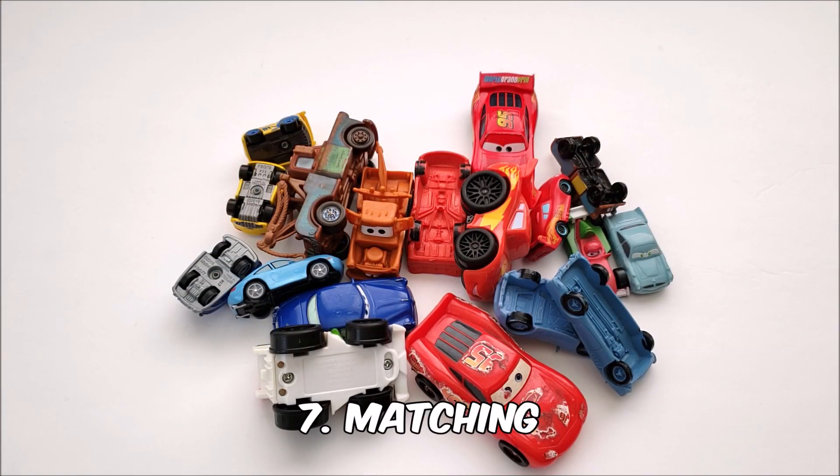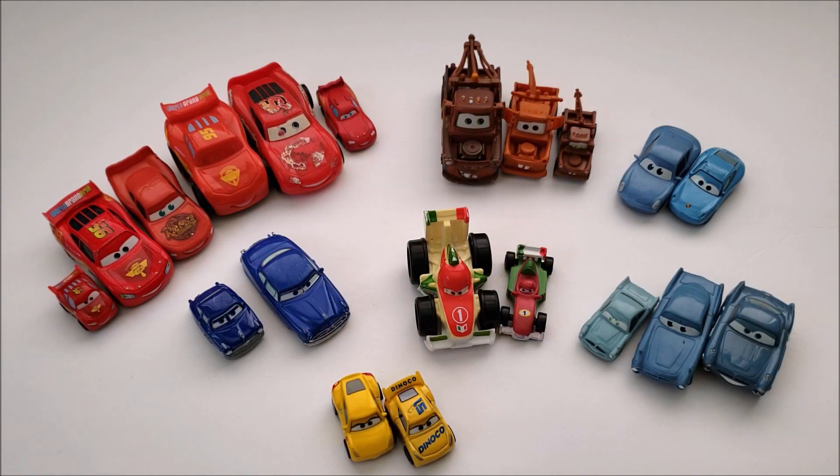Another activity you can do with your Lightning McQueen Cars character toys is a matching activity — if you have multiples of the same character. We've somehow accumulated many different Lightning McQueen figures, so we can match them up. Another easy and fun one for your younger kiddos.